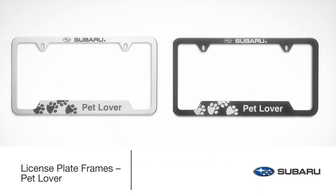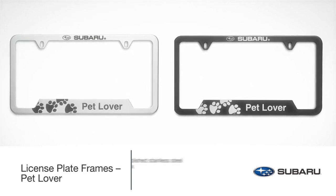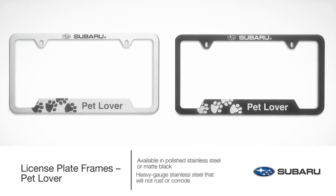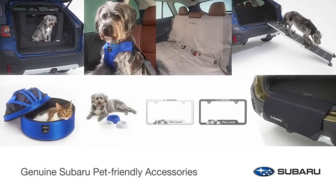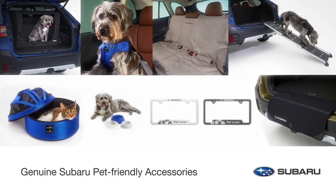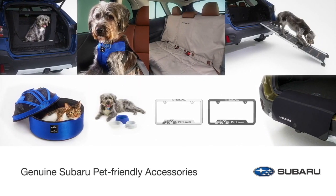You can show your love for your furry, scaly, or feathered family members with a pet lover license plate frame. Available in polished stainless steel or matte black, frames are manufactured from heavy-gauge stainless steel that will not rust or corrode. Genuine Subaru pet-friendly accessories are engineered with the same care and attention to quality, safety, and durability that all Genuine Subaru accessories are known for.